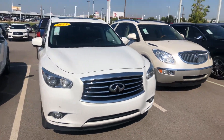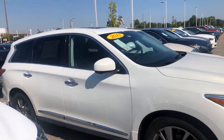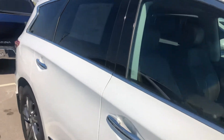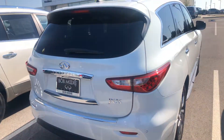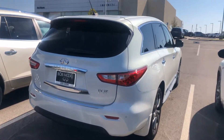Hey Hugo, it's Tia with Bob Moore Infiniti. Wanted to send you a quick walk-around video on this 2013 Infiniti JX35 in Moonstone White. I just took this one for a drive — man, it drives amazing.